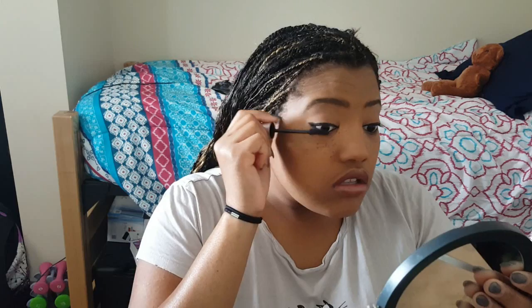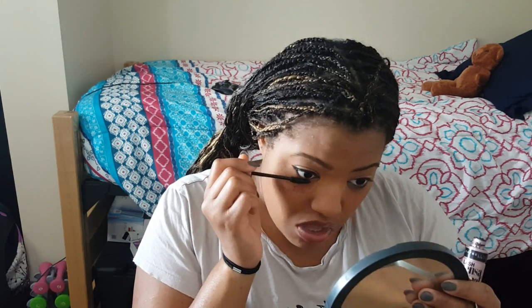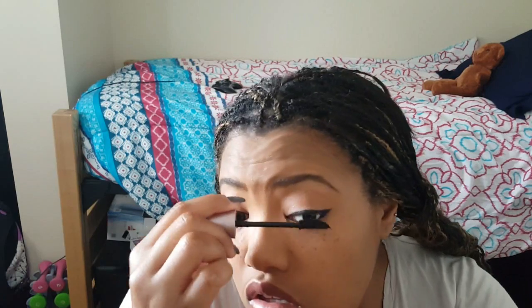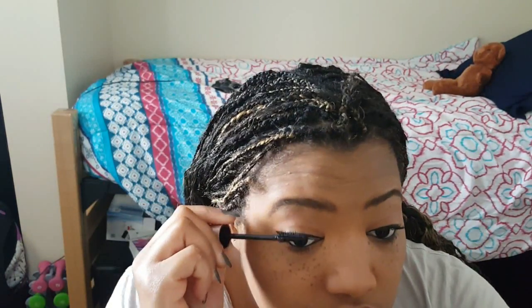I'm using the Maybelline Lash Sensational mascara — I absolutely love it, although I really want to try a fiber mascara and maybe do a review. I'm just an everyday college kid trying to make it in life, not really a beauty guru.